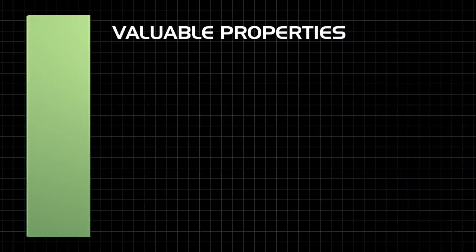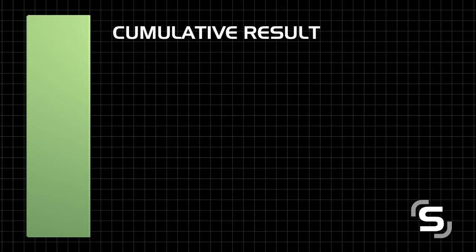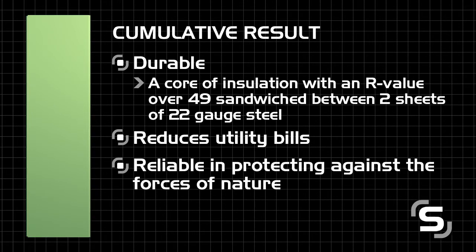Each unit has a number of valuable properties, including being highly energy efficient, non-combustible, and wind resistant up to 300 miles per hour. While each panel weighs as little as half as much as traditional building materials, it is much stronger. The cumulative result is a building system that is durable, reduces utility bills, and reliable in protecting against the forces of nature.